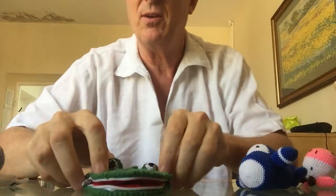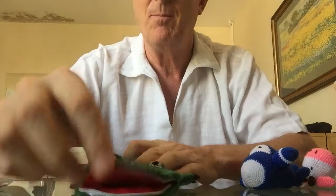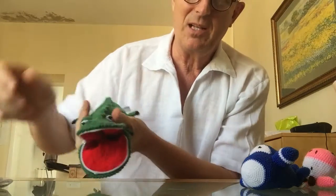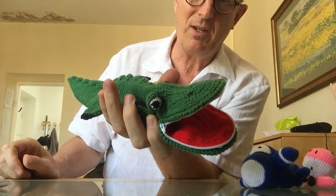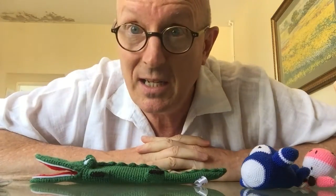And then of course we have our very famous crocodile pencil case — he's a lovely guy, lots of humor in him, and one of our very popular items from Kapan Crochet. That gives you a little bit of an idea of what's possible.